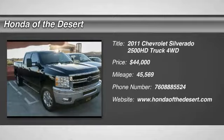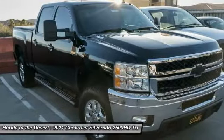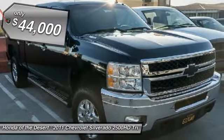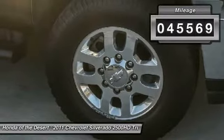Make a great choice today with the 2011 Silverado 2500 HD. This pickup truck pulls unlike any other and is priced below $45,000. This vehicle has less than 50,000 miles.